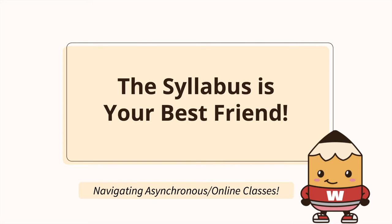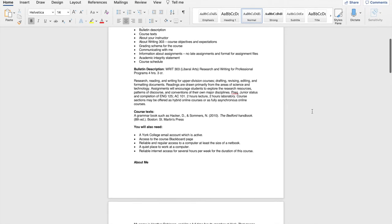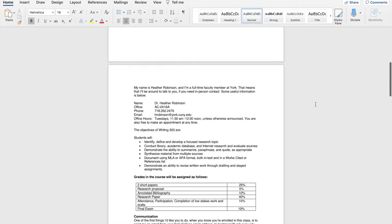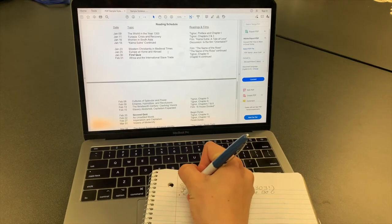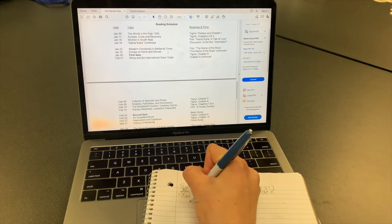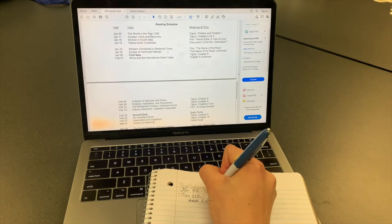The syllabus is your best friend. Skim over all of your syllabi to get an idea of what your classes will entail. Take out a pen and paper and read over the syllabus for each class again, but this time take notes. Take notes on what's due when, what assignments need to be completed for the week, when you have to post on the discussion board, etc.